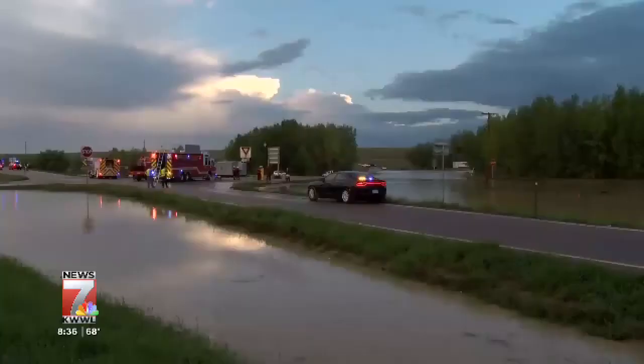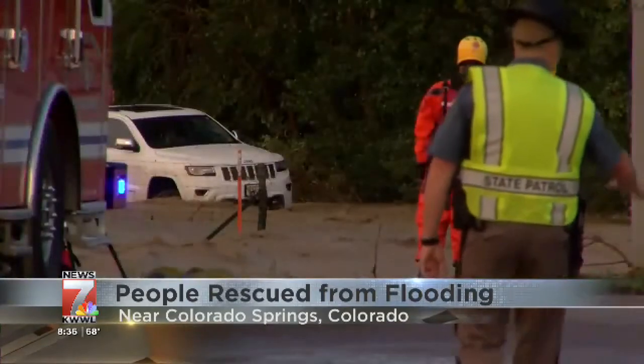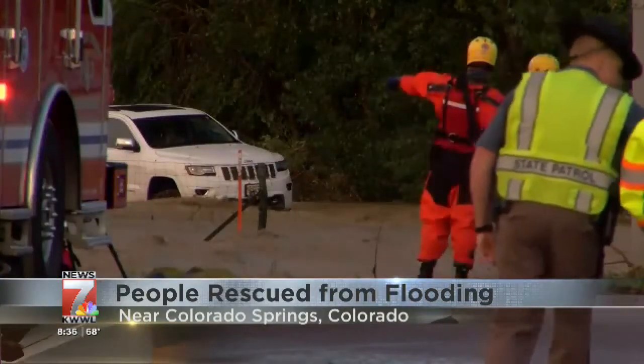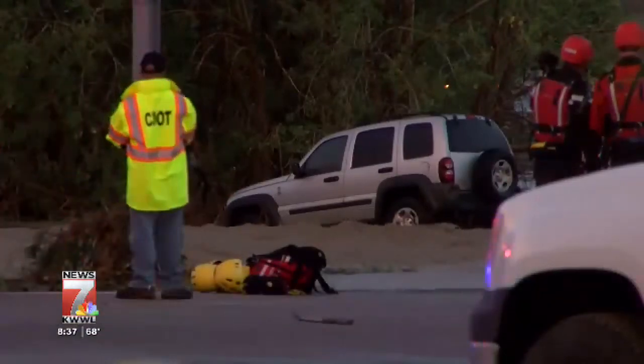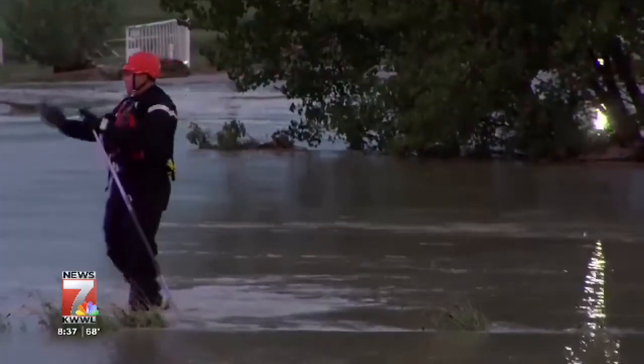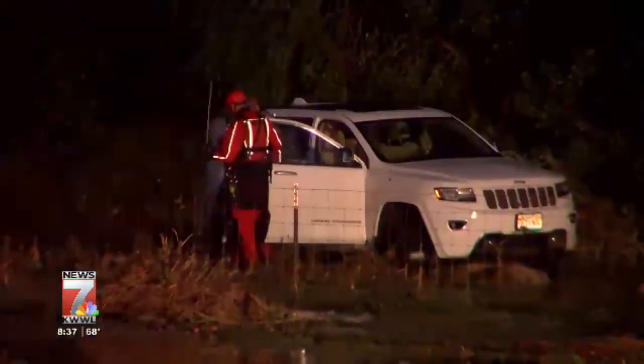Eleven people are rescued after cars were swept away by floodwaters. It happened Friday evening along Interstate 25 near Colorado Springs. About two feet of water covered the highway. Firefighters say it took about a half hour to 45 minutes before they were able to reach the eleven people trapped in six cars. Thankfully, no one was injured.